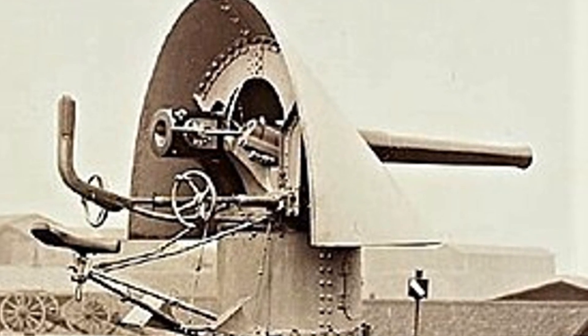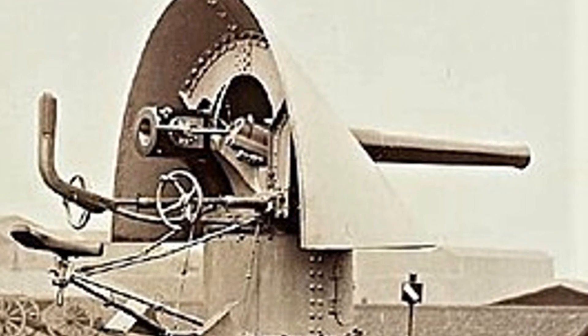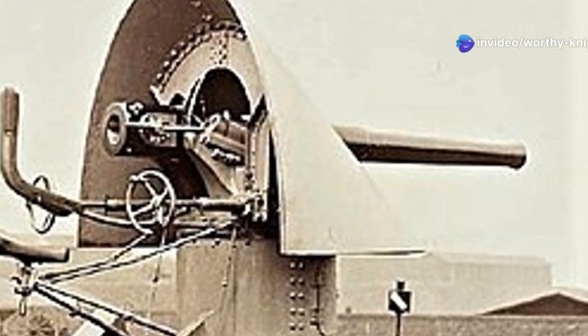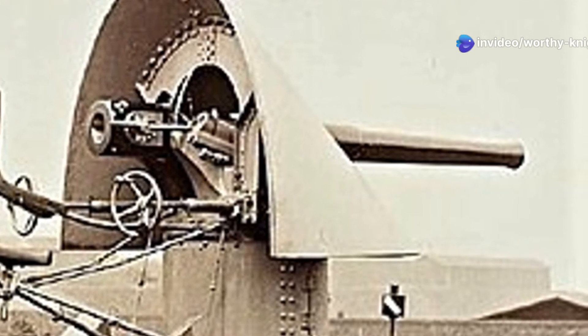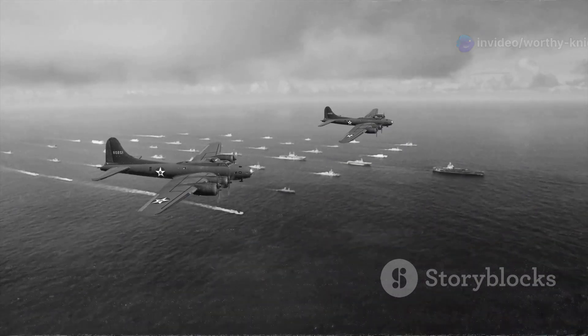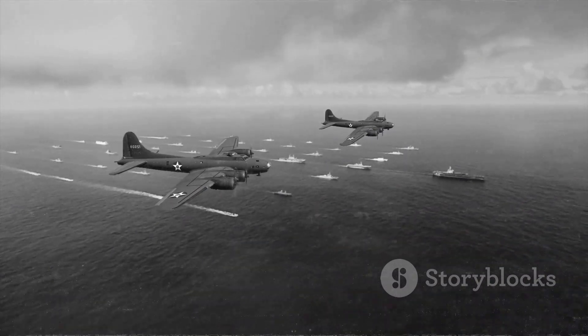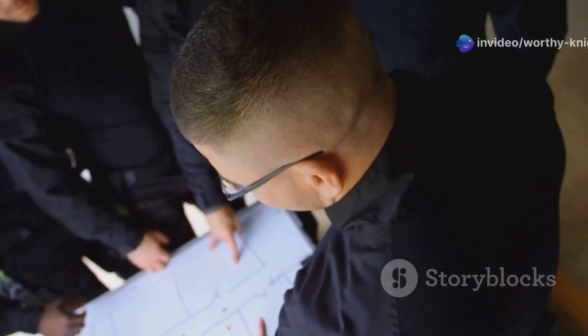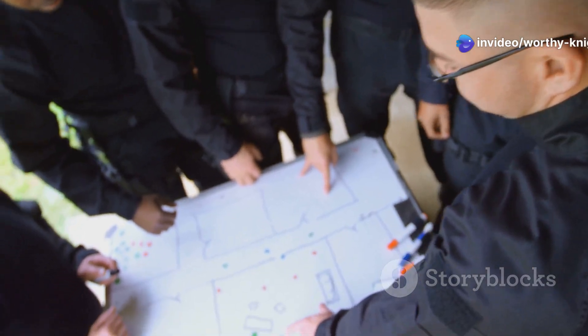In 1891 and 1892, the ships were rearmed with six 8.8 cm SK L/30 guns in single mounts — one on the bow, one on the stern, and two amidships on either broadside. They also received three 35 cm torpedo tubes: one in the bow and one on each broadside, all submerged in the hull. The ships did not carry any armour protection.